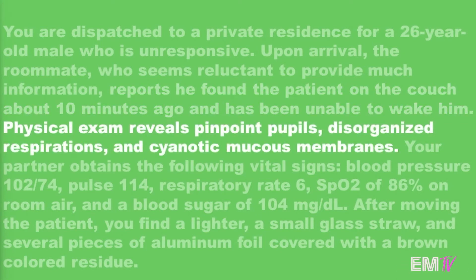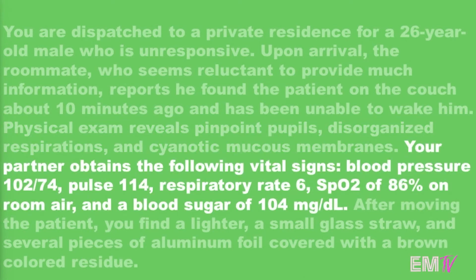Physical exam reveals pinpoint pupils, disorganized respirations, and cyanotic mucous membranes. Your partner obtains the following vital signs: blood pressure 102 over 74, pulse 114, respiratory rate 6, SpO2 of 86% on room air, and a blood sugar of 104.